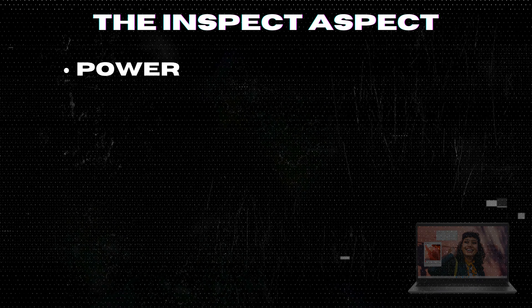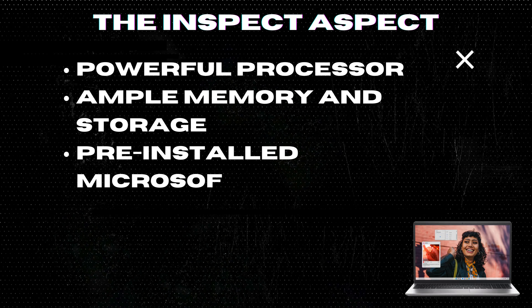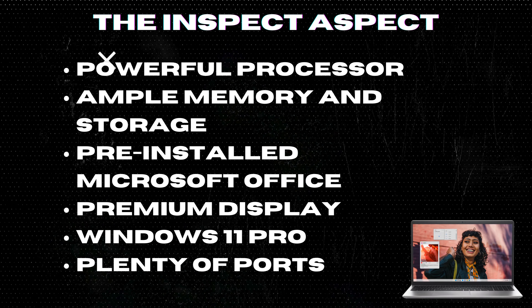Plenty of ports. The laptop features multiple USB ports, an HDMI port, and a headphone-mic combo jack.